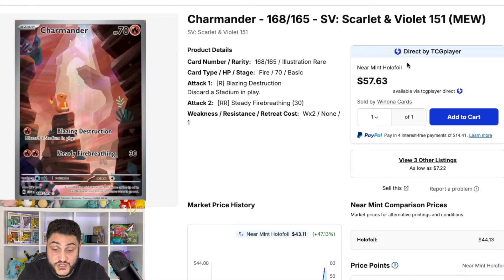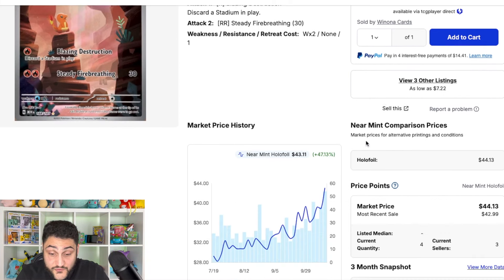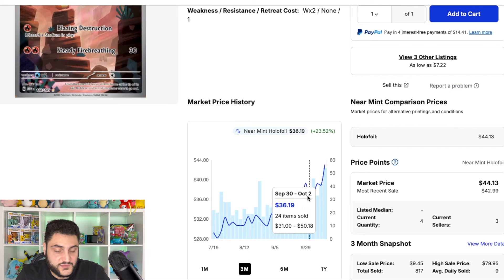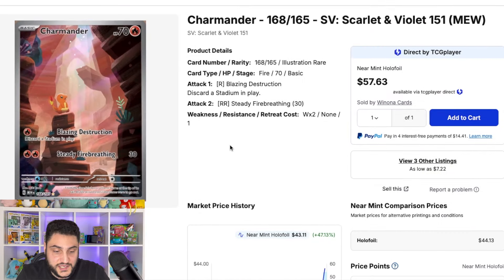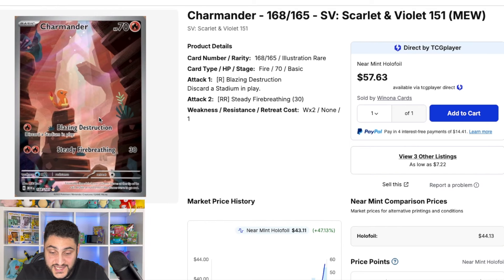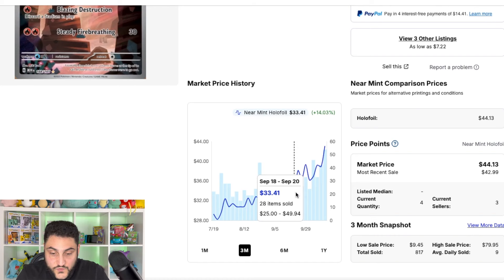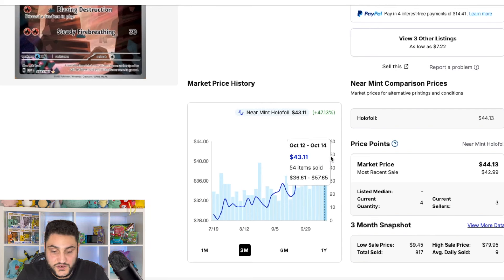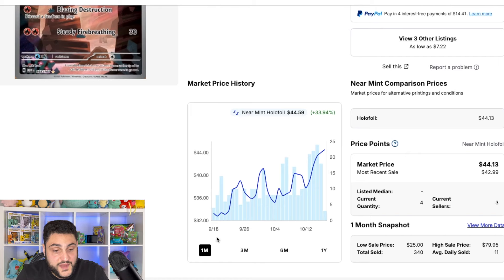Now looking at a couple of illustration rares, which are also having some major movement. Charmander has gone up 47% in the last three months, up to $43 US. It's actually a really nice card — it's just him hanging out in the cave, it's beautiful, and I actually like it more than the Charizard. During the time the Charizard was climbing, Charmander went from about $36 to $43 — about an $8 to $10 increase. Over the last month we're looking at about a 33% increase.